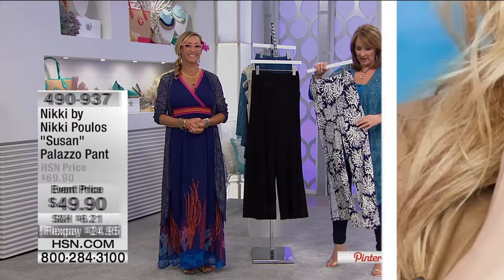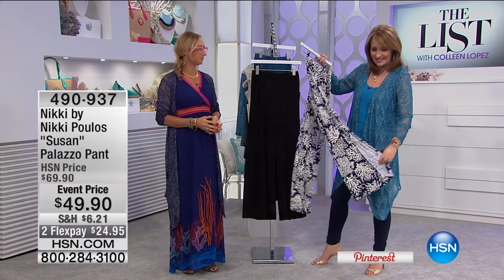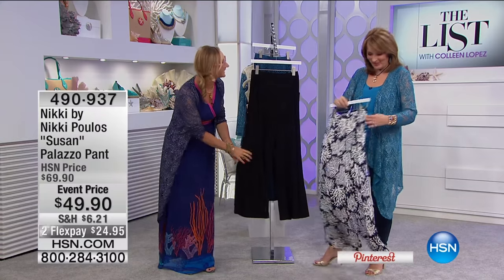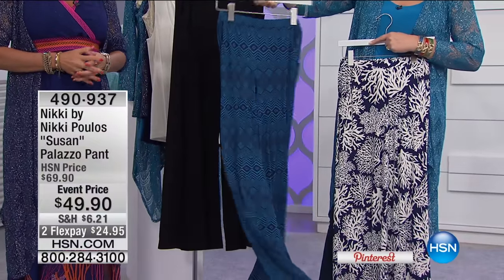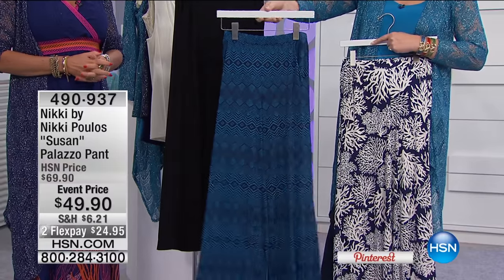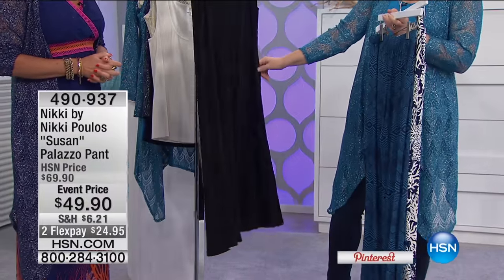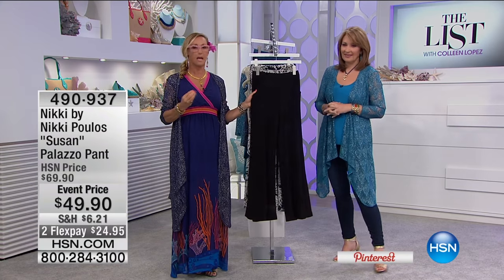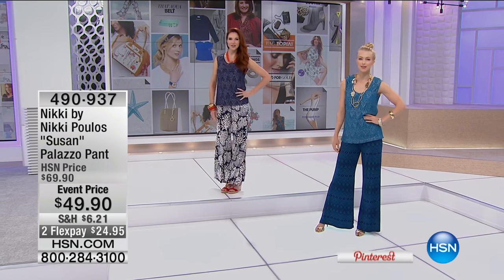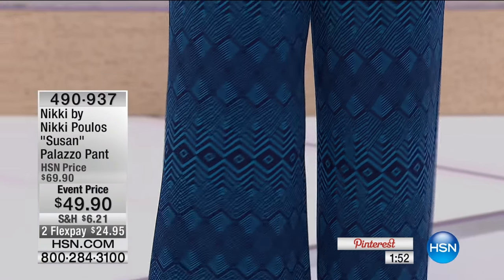Jackie Moran was wearing the Nikki Pulis palazzo pants earlier — so cool. This palazzo has a nice little slit so it has air conditioning built in. Available in black, a gorgeous cream-and-navy print called Coral Dream Navy, and a beautiful geometric pattern in teal with black called Ocean Wave. The pants have a flat front elastic, elasticized waist at the back — so the front is very flat and doesn't add extra bulk. There's also a fully functioning pocket and a wide palazzo pant leg.